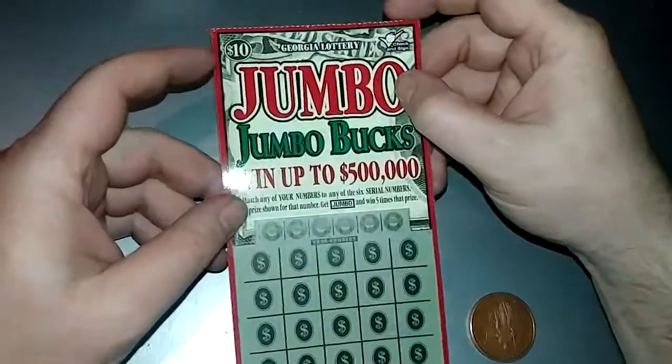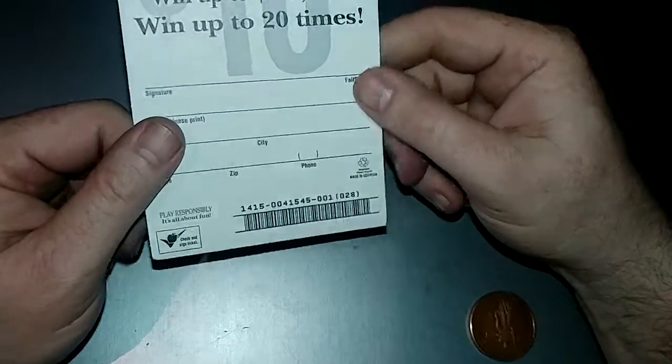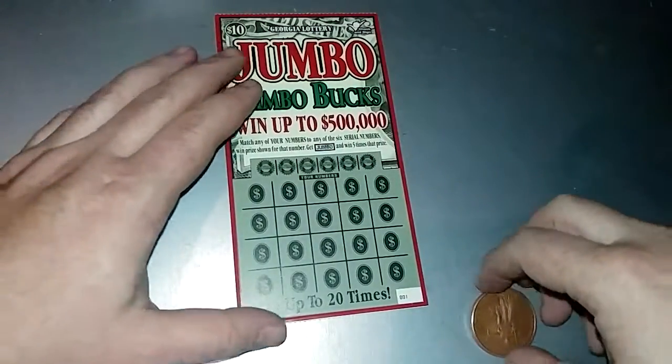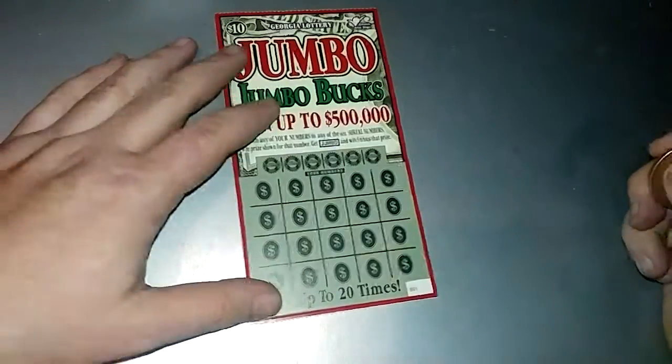Hello YouTube, back again with the Jumbo Bucks. There's the ticket verification number once again. We all know how to play this — it's a match your number game. Find a Jumbo, win five times. Simple, easy.